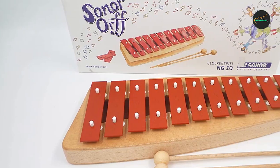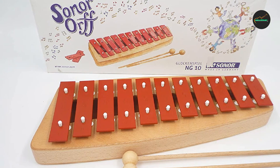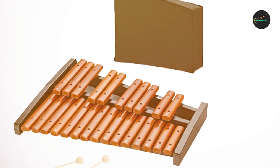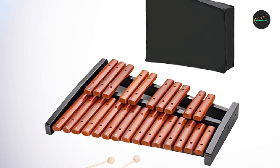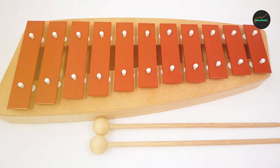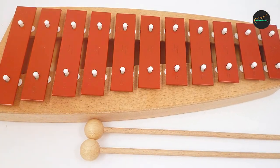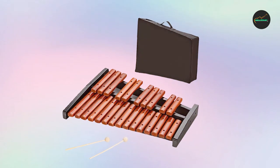One of the standout features of the Sonner 28511001 Xylophone is its excellent resonance and sustain. Each note resonates beautifully, producing a clear and rich sound that is pleasing to the ear. The instrument also has a sustain pedal that allows for longer notes, creating a full and rich sound that is perfect for a variety of musical styles.